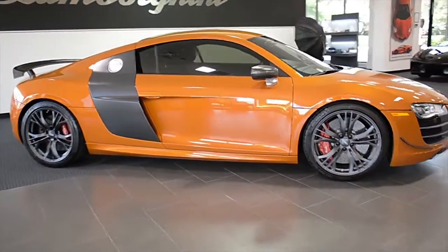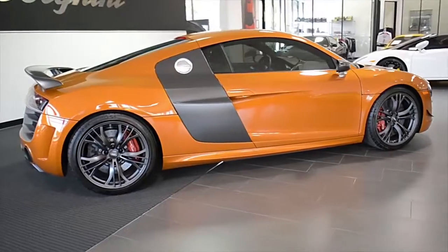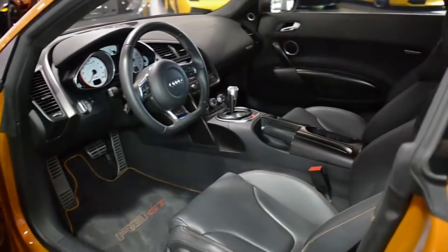Lamborghini Dallas proudly presents a 2012 Audi R8 GT, equipped with a 5.2-liter, 560-horsepower V10 engine and a 6-speed R-Tronic transmission.